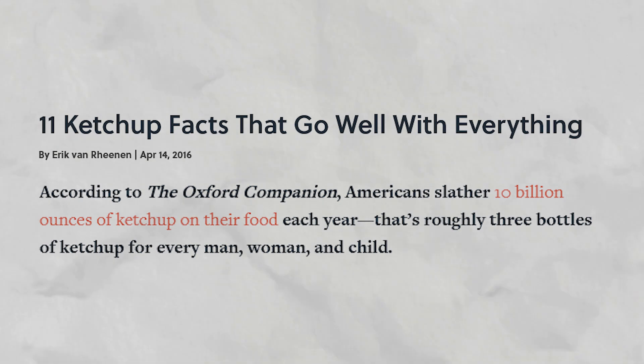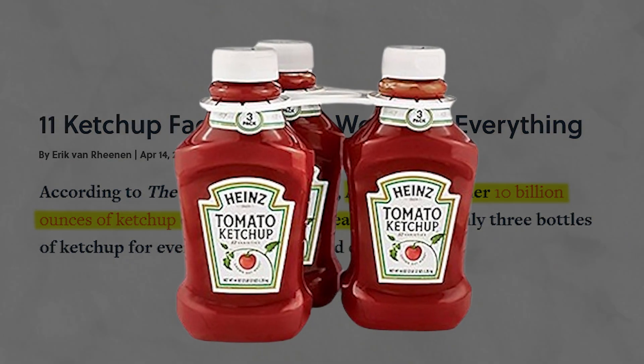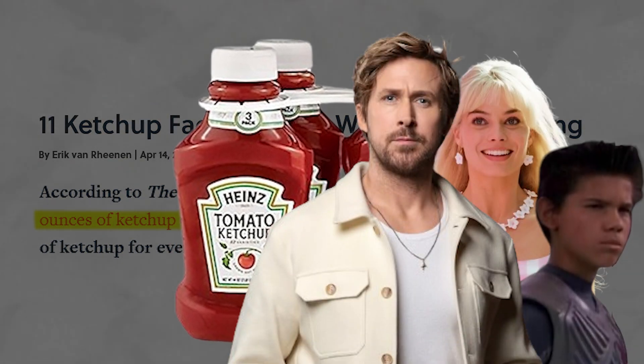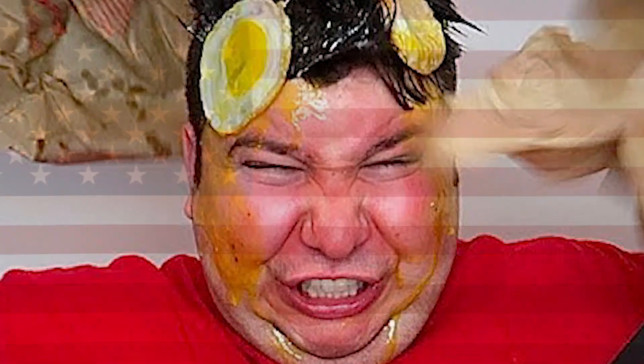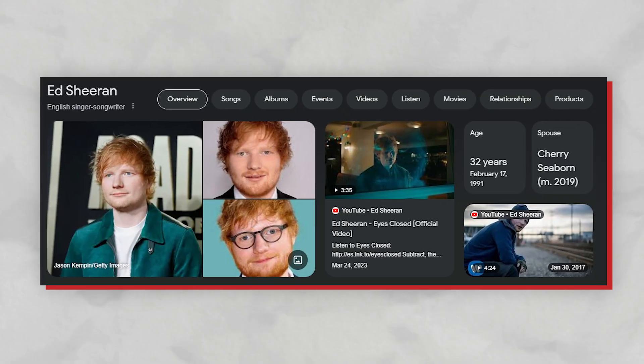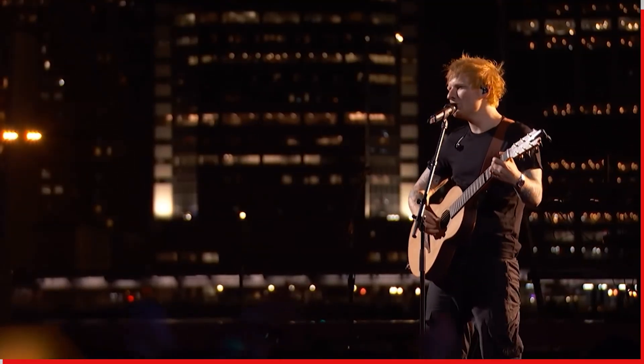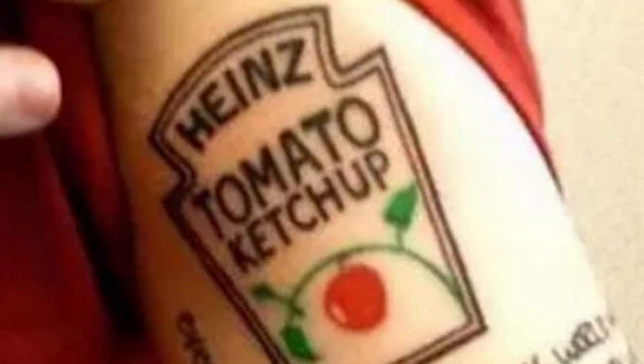Did you know that according to the Oxford Companion, Americans slather 10 billion ounces of ketchup on their food each year? That's roughly three bottles of ketchup for every man, woman, and child — and that is in the United States alone. Comment below if you are above or below the average. Did you also know that Ed Sheeran, one of the best musical talents of this generation, loves ketchup so much that he tattooed his love for the condiment on his arm?